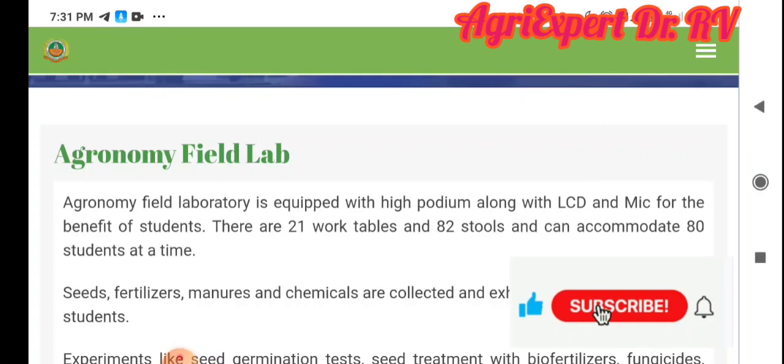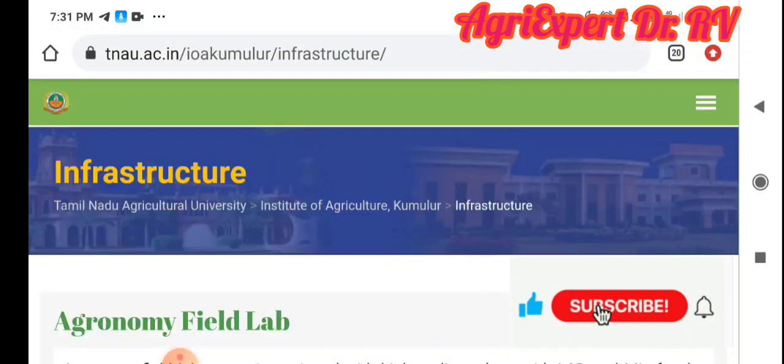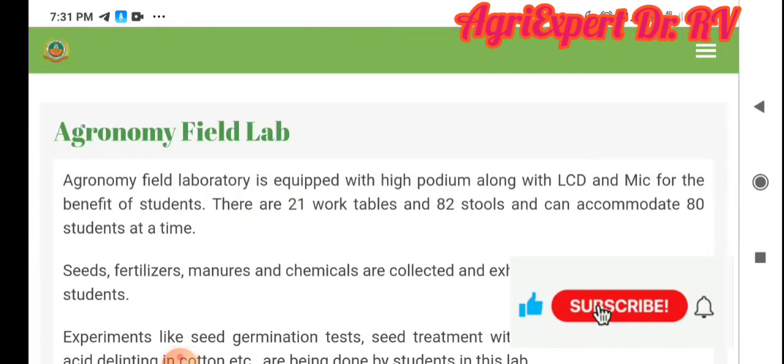If you like this video, I will tell you about the official website of our Institute of Agriculture. We will tell you about the best college and government college. There is all the infrastructure.